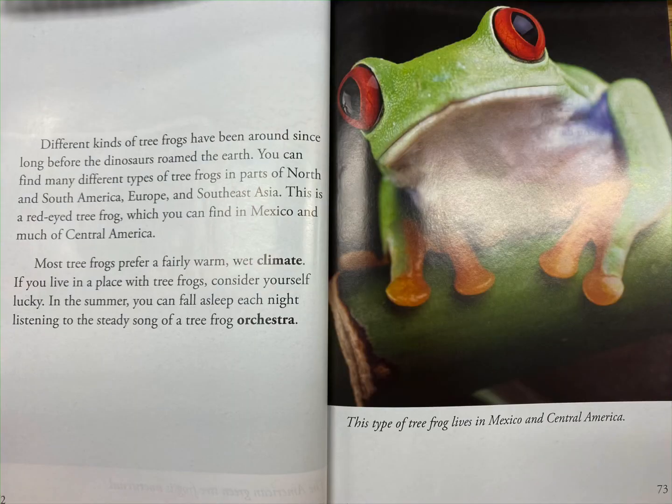Different kinds of tree frogs have been around since long before the dinosaurs roamed the earth. You can find many different types of tree frogs in parts of North and South America, Europe, and Southeast Asia. This is a red-eyed tree frog, which you can find in Mexico and much of Central America.